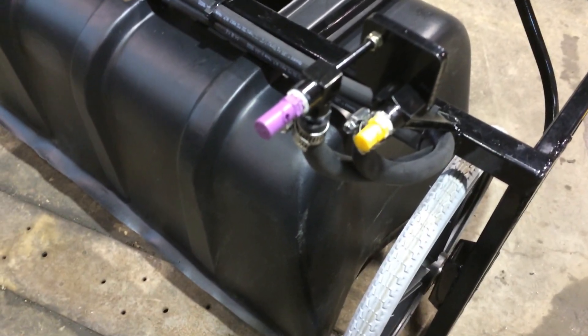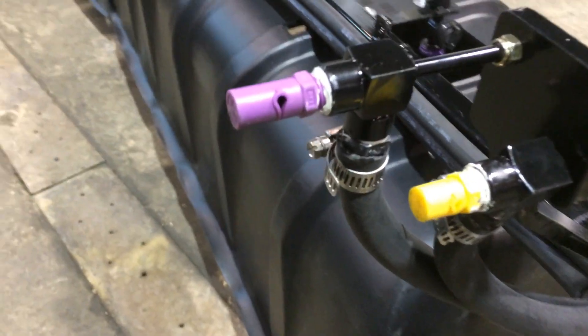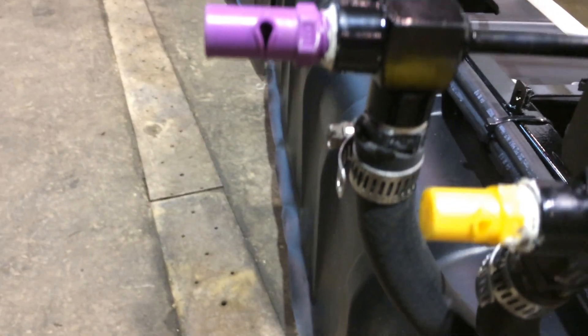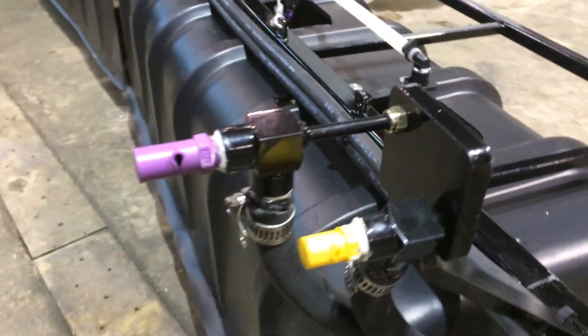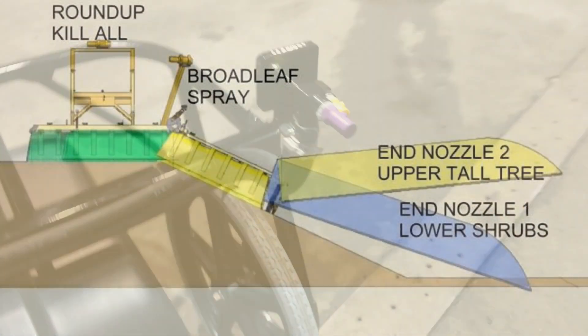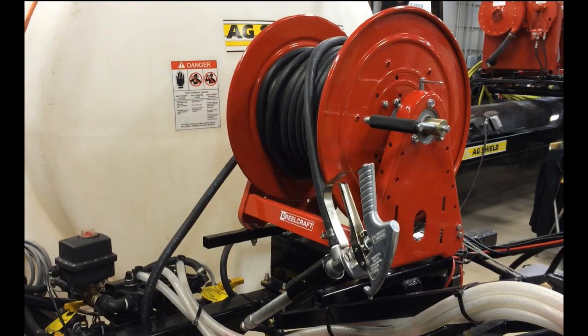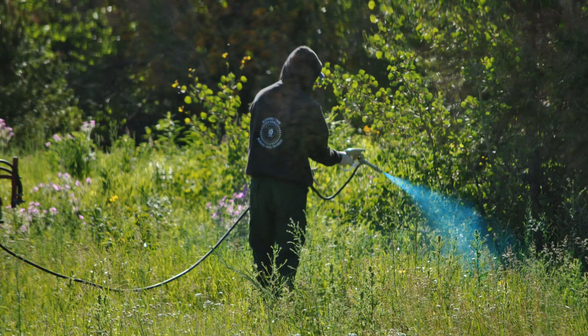All models of AgShield roadside sprayers can be equipped with optional boomless end nozzles to efficiently cover brush and shrubs on a dedicated pass or while spraying the road surface, creating greater cost savings. The end nozzle spray angle and coverage area can be adjusted to accommodate the various ditches and vegetation in your municipality or county. For spot spraying of noxious weeds, trees, and tree stumps, a premium hand wand is available.